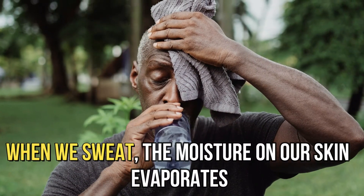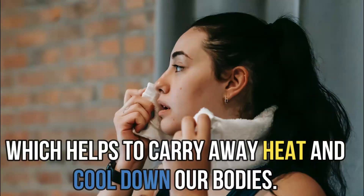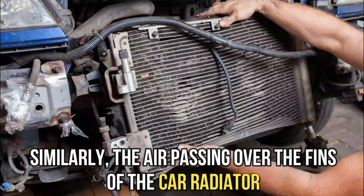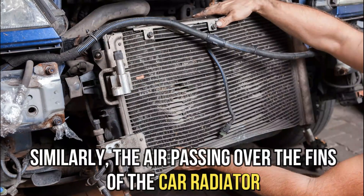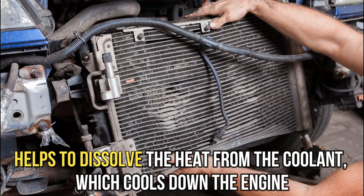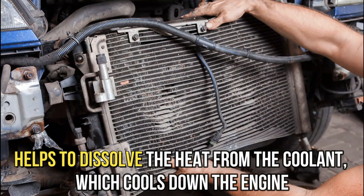When we sweat, the moisture on our skin evaporates, which helps to carry away heat and cool down our bodies. Similarly, the air passing over the fins of the car radiator helps to dissipate the heat from the coolant, which cools down the engine.